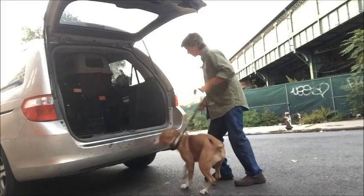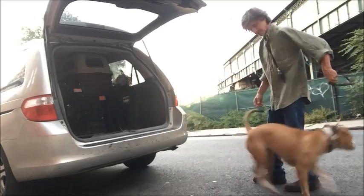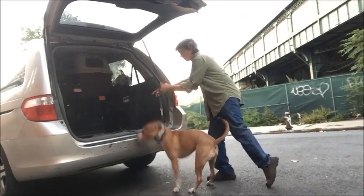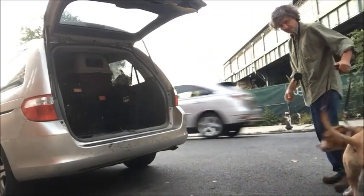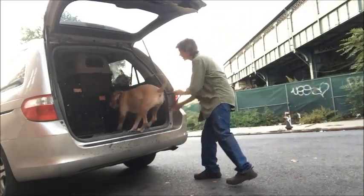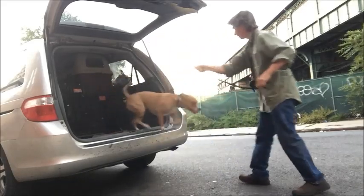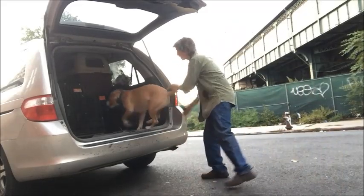Kennel. No. Kennel. Good girl. Here. Good. Kennel. No. Kennel. Good girl. Good girl. That's very good. Here. Good girl. Kennel. Good girl.